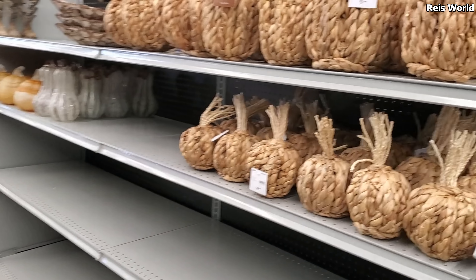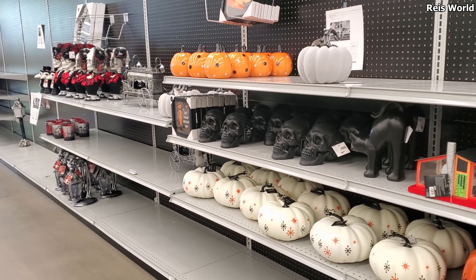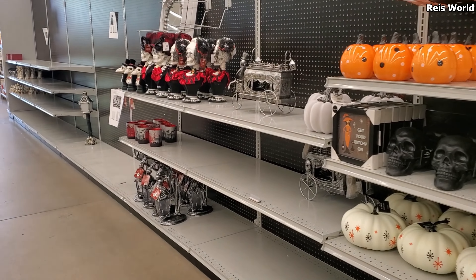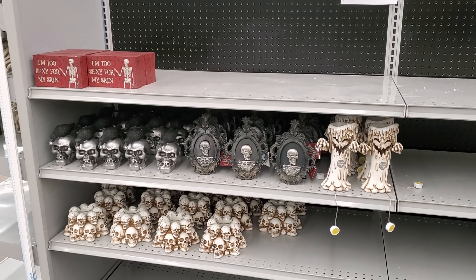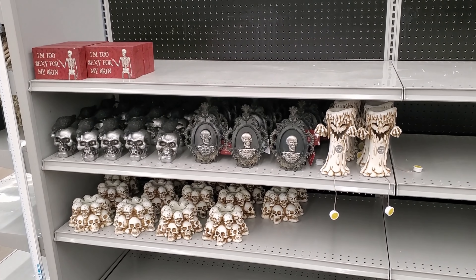And that is gonna do it, you guys. Halloween is here for all you Halloween lovers and fans — it gives me that warm fuzzy feeling. Alright, you guys, thank you so much for watching this store walkthrough of the At Home store. I hope all of you have a great day. Please stay safe, and I will see all of you in the next video.